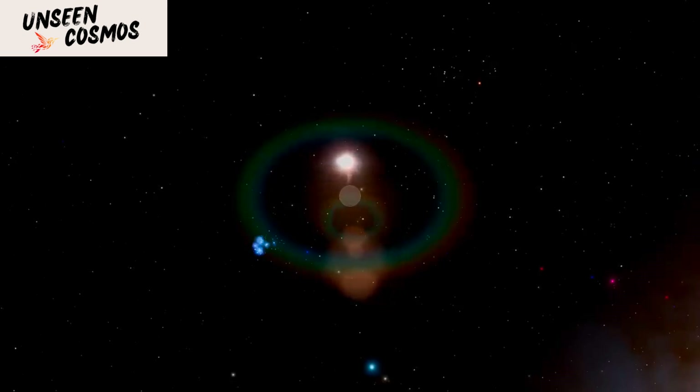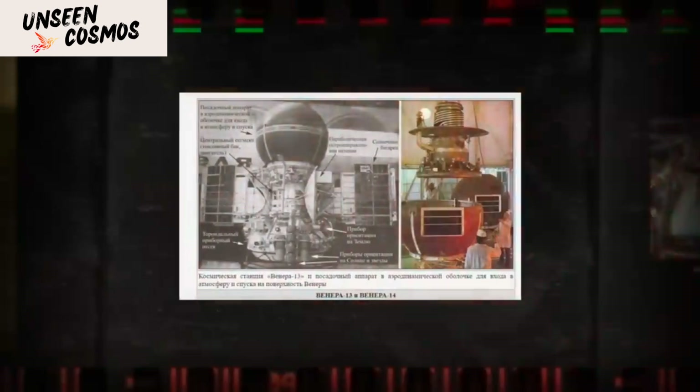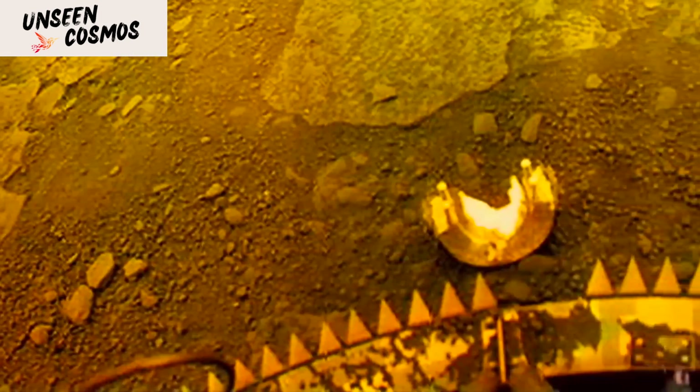These missions also measured the physical properties of the soil, such as its density and compressibility, and gathered data on the chemical composition of the Venusian atmosphere. In addition to the Venera missions, other space agencies embarked on Venus exploration endeavors.